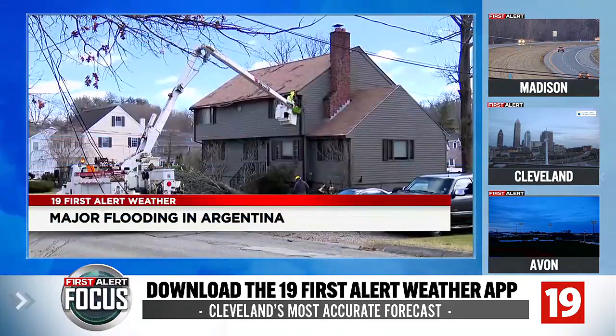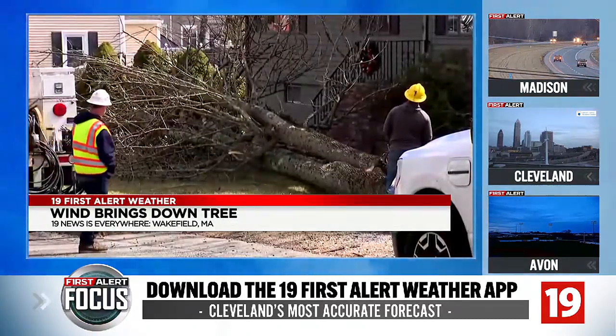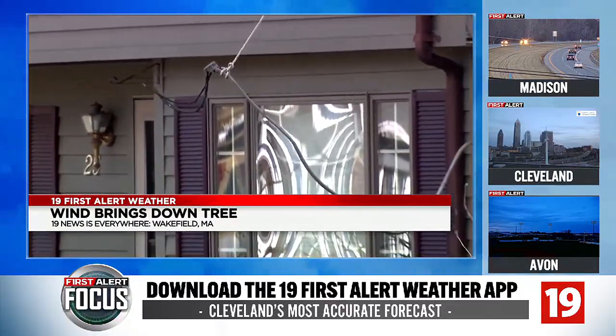And back here in the U.S., powerful gusty winds in Massachusetts. This was the scene in Wakefield, where a tree came crashing down into a yard, taking out power lines as well. Damage to the house wasn't too bad, and thankfully no one was injured.